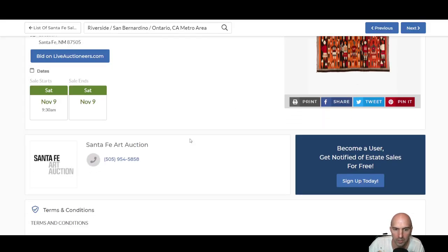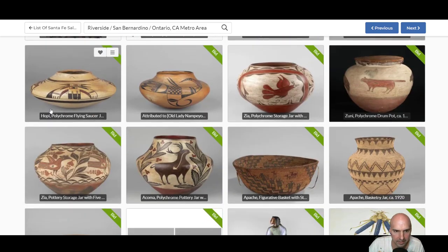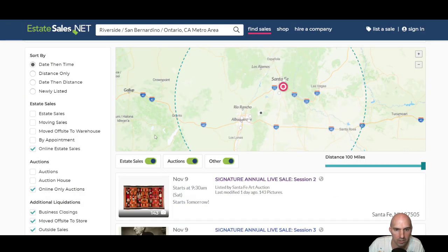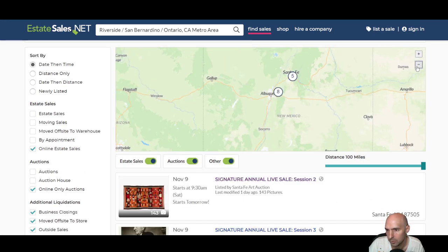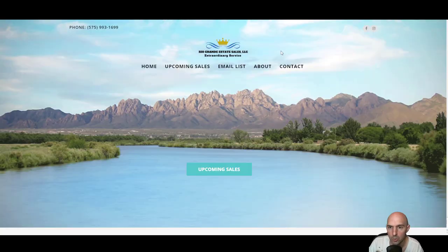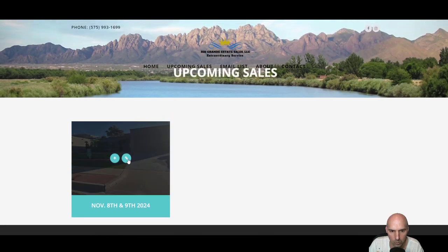We can filter down to only online auctions. This is Signature — let's see what they have. All sorts of blankets, panoramic pieces, little jars, some paintings. Obviously you're going to find some interesting stuff; it just depends on where you're looking. There are so many searches you can literally go through here and find upcoming sales — a great way to make some decent money.